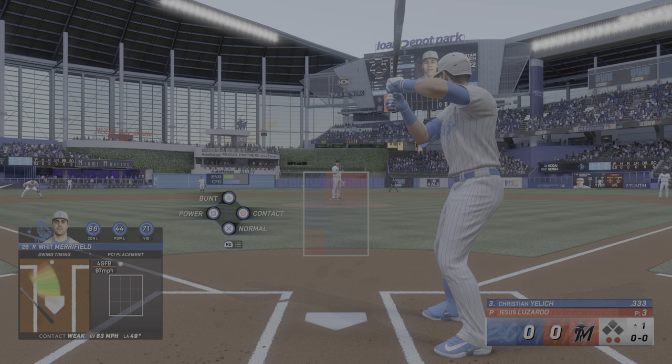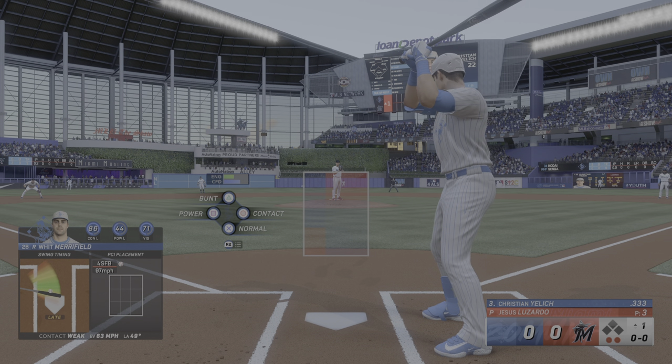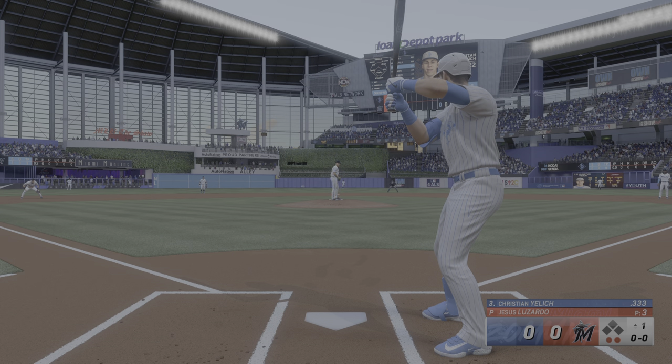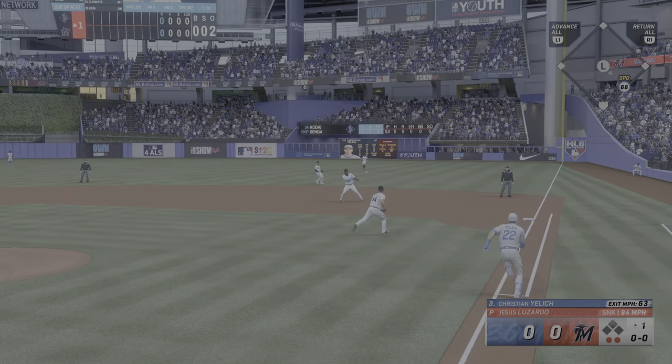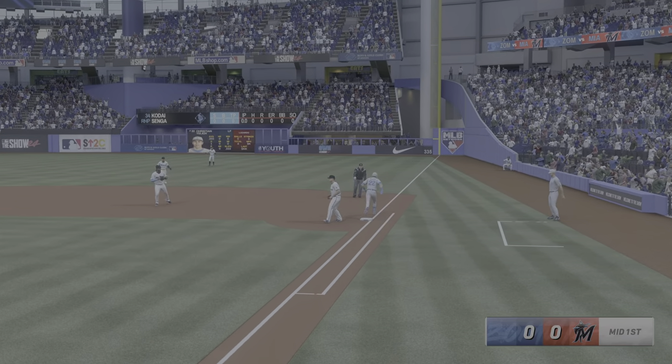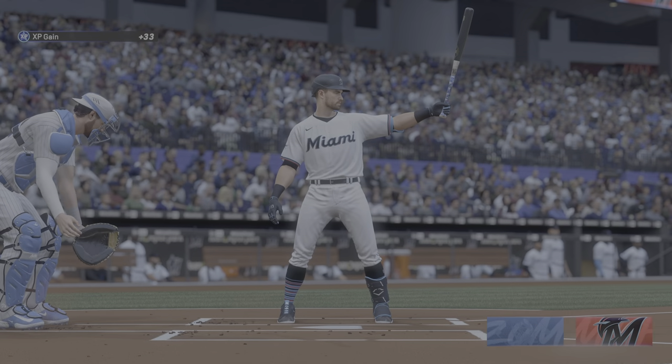Here's Yellich at the dish, the left one of the 22, Christian Yellich. Ground ball right side, tosses to the pitcher covering the bag. Yellich out on the bottom of the first.